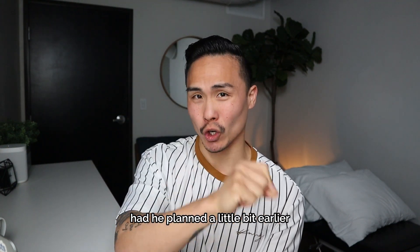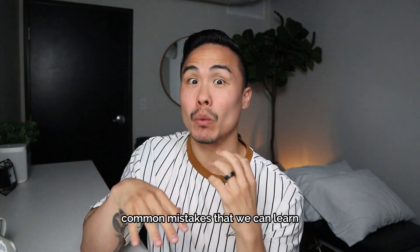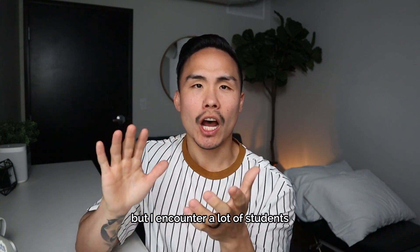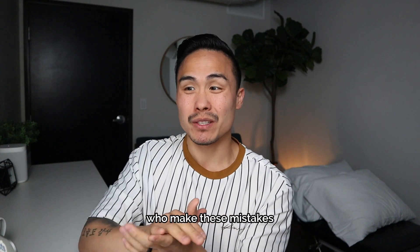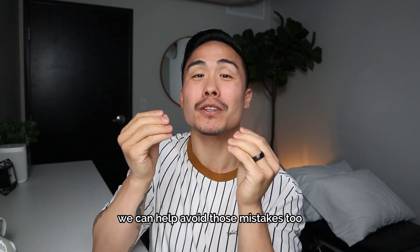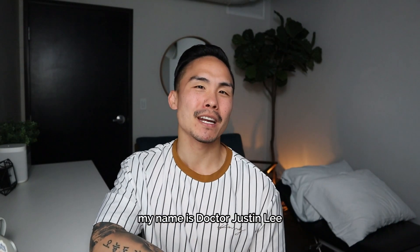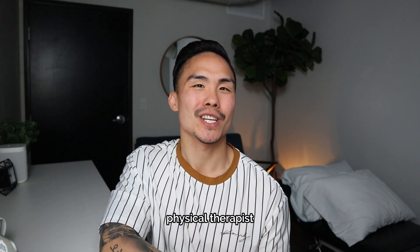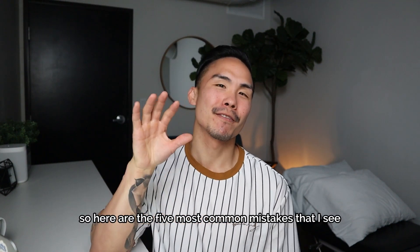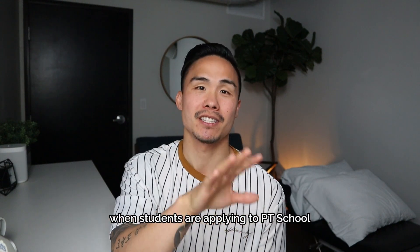So in this video we're going to talk about the five most common mistakes. This is just one student example, but I encounter a lot of students who make these mistakes — whether that's all five or some of them. I'm sure as you're watching this video we can help you avoid those mistakes too. My name is Dr. Justin Lee, physical therapist. I'm the PT Admission Expert and I help students get accepted into physical therapy school the first time.